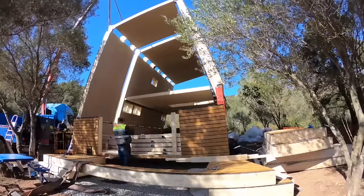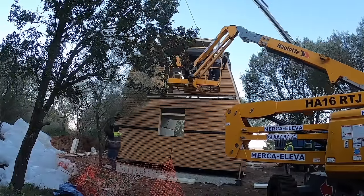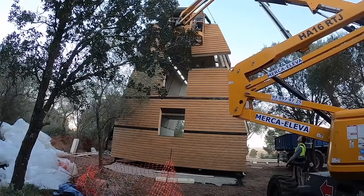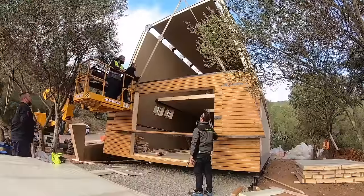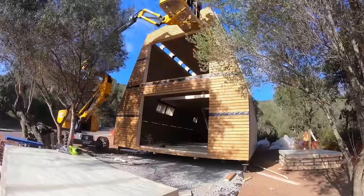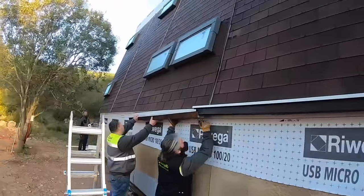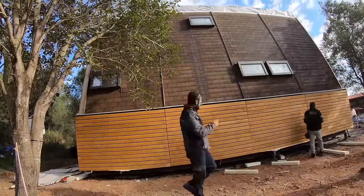A-Fold offers various options for your modular wooden house — Model A, T, and C — each with unique features, sizes, and uses. You can personalize your chosen model by selecting preferred elements and tailoring it to your lifestyle and preferences. Additionally, both models can be expanded with a veranda balcony, enhancing your view of the surrounding landscape.